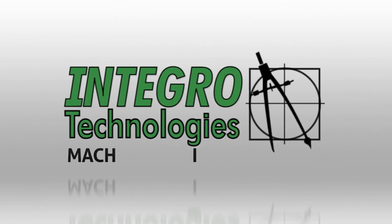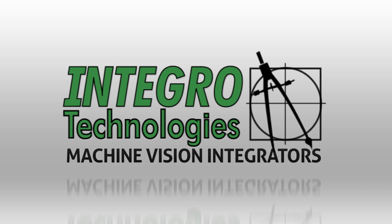Today, manufacturers need production line solutions to minimize error, boost production, and lower costs. That is what we do. We are INTEGROW Technologies, Machine Vision Integrators.